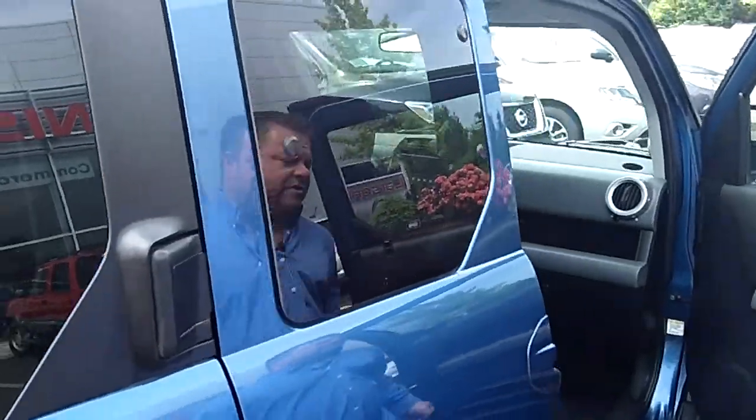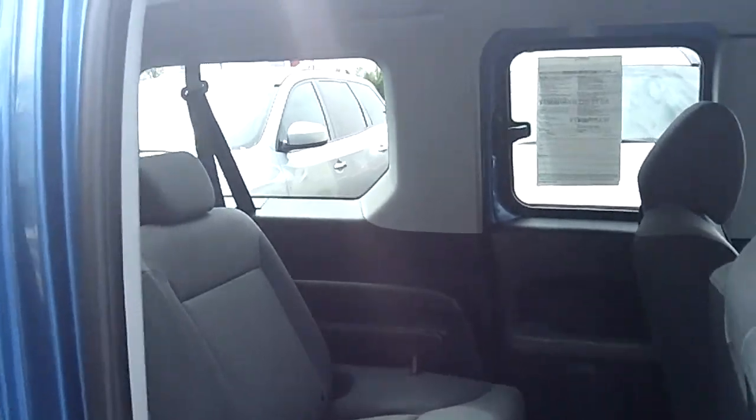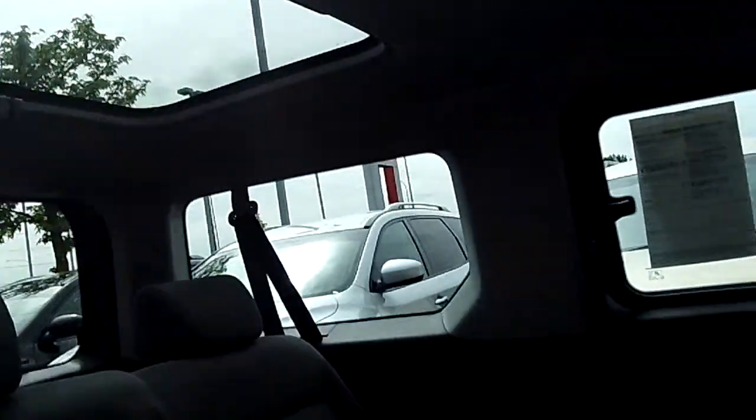Let's take a look back here in the rear. Look at all the cargo space — lots and lots of headroom and legroom. Look at the factory rear moonroof in the back, right up above.